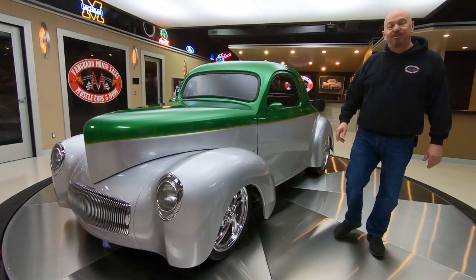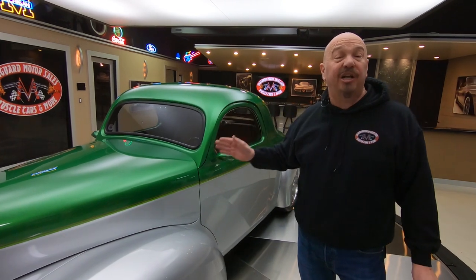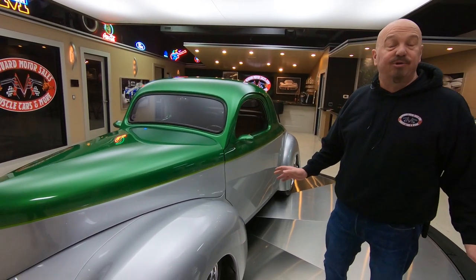Hey guys, welcome back to Vanguard Motor Sales. I'm Greg and this is a Dennis Taylor fiberglass 41 Willys with an LS6 crate motor under the hood. She is all chromed up and looking sweet. Four speed automatic — she is absolutely gorgeous.